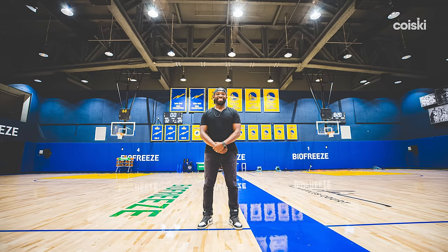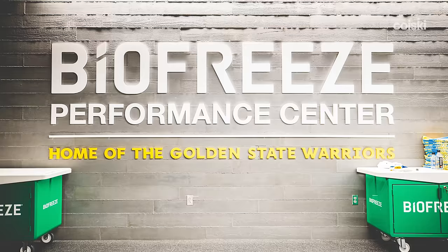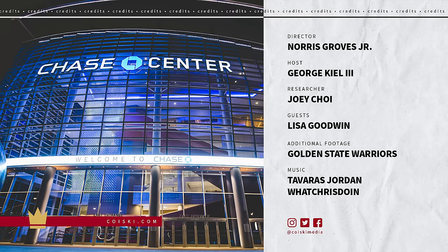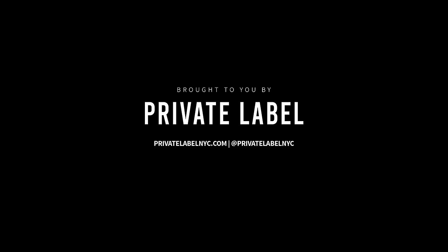Well Lisa, thank you so much for giving us a tour of the Chase Center and also the Performance Center. Again, best facility I've seen in the NBA. No problem — happy to have you, thanks for coming. Special thanks to our presenting sponsor Private Label NYC. Check out how they're changing the way you travel on their website, Private Label NYC, and on social media.